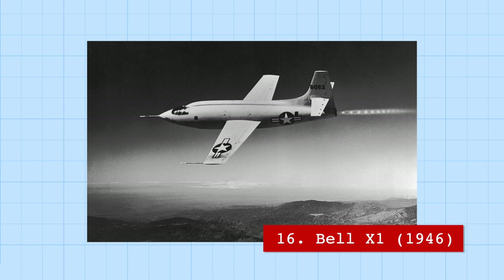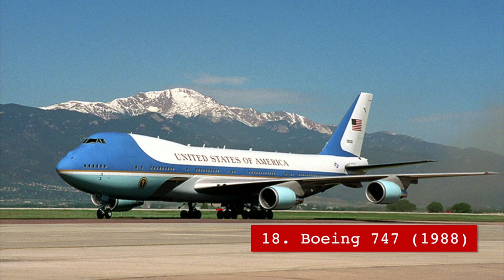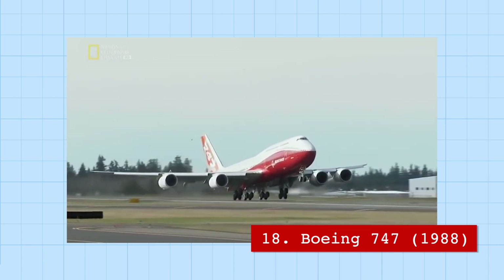The Bell X-1 was the experimental aircraft flown by Chuck Yeager, who was the first man to break the sound barrier in 1947. The C-121 Constellation was the first airplane adapted into Air Force One to transport the President of the United States. Today, this role is filled by two Boeing 747s, the Queen of the Skies.